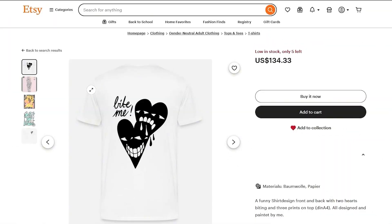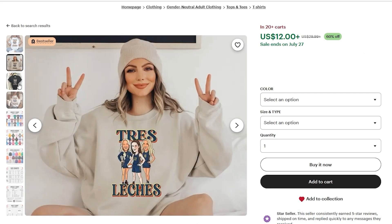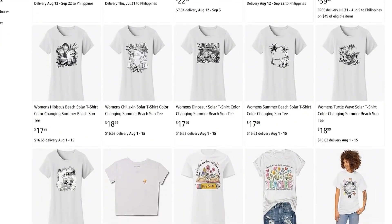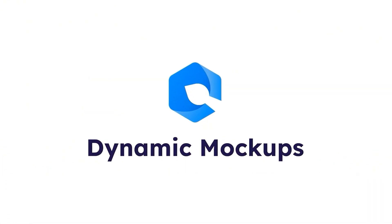Stick around because I'm going to show you how to create thousands of mock-ups in seconds, and why this one feature can completely change your business. Here's the big problem: most sellers upload one or two images per listing, maybe a flat PNG on a white background. But Etsy wants seven photos per listing, and buyers expect variety — lifestyle shots, close-ups, size guides. Manually creating those mock-ups takes hours, and if you've got 50 or 100 listings, forget it. It's overwhelming. That's why so many shops stay stuck with low traffic and low conversions.